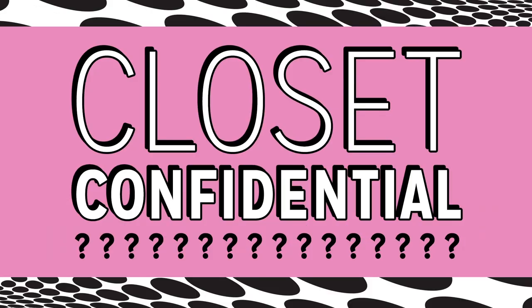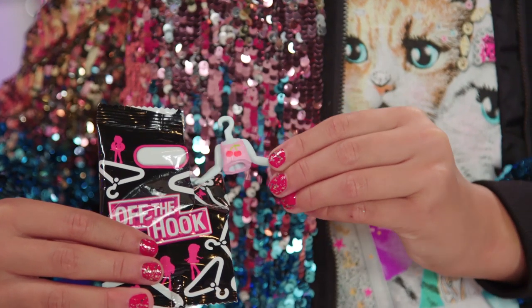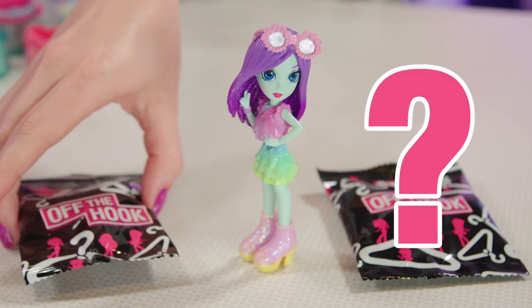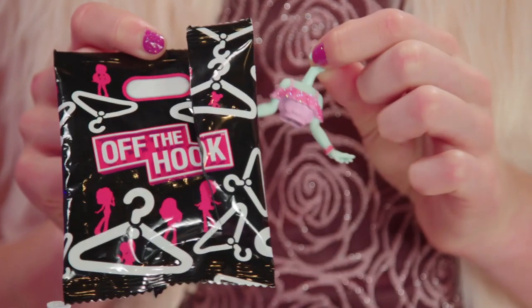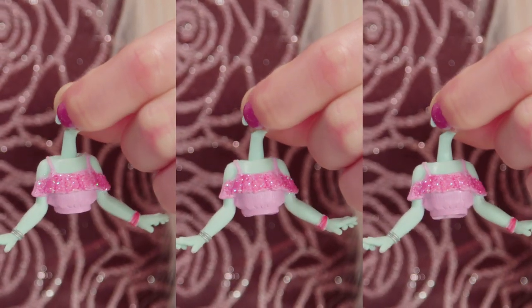Ready for some closet confidential? Closet confidential! Let's see what hidden gems we got today. Let's see what's inside. We got the sweet top with my favorite fruit, cherries. Okay, let's see what I got. Oh my gosh. So cute. Life is short, rocking off the shoulder. Glitter parade — we're marching. Glam, I'll pull up.